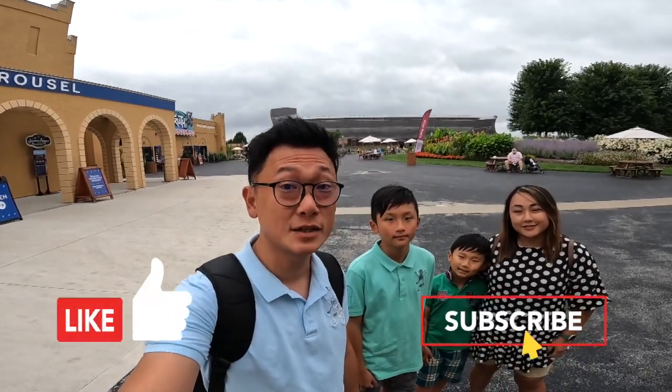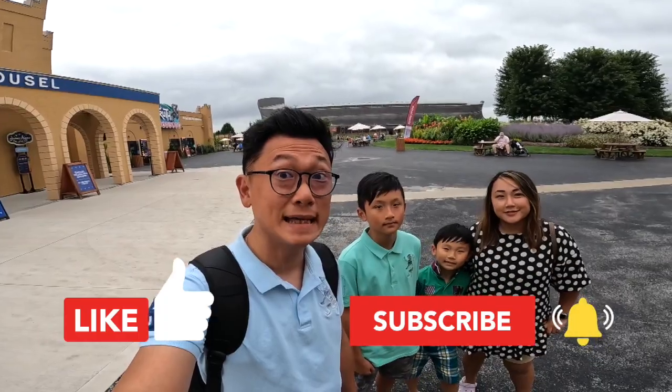Alright guys, thanks for watching. This concludes our video at Ark's Encounter. Don't forget to subscribe — I'll see you guys in the next one. Bye bye!